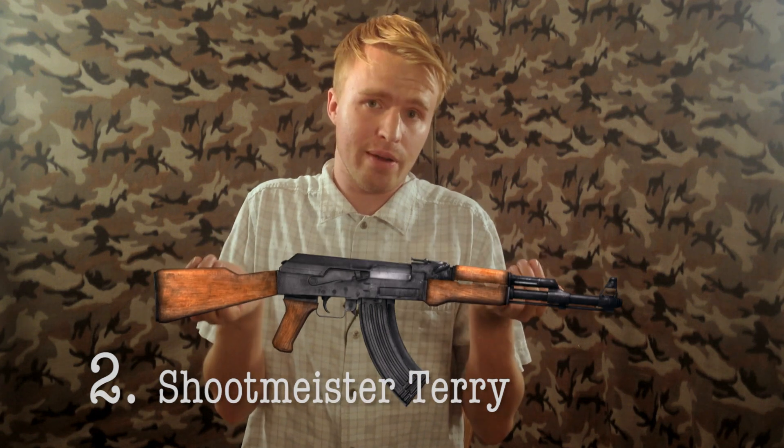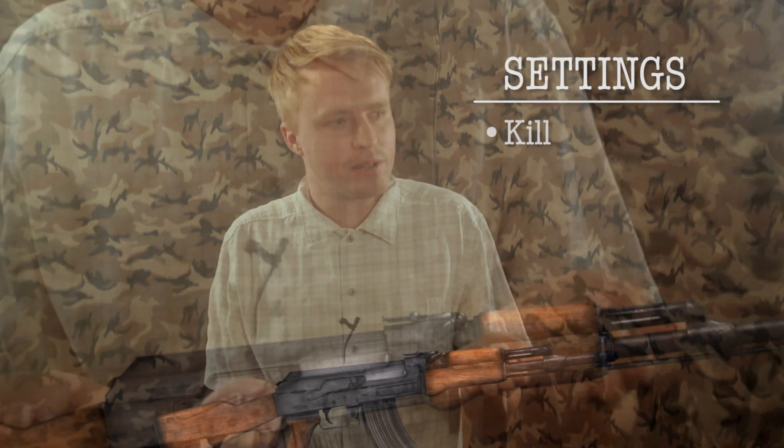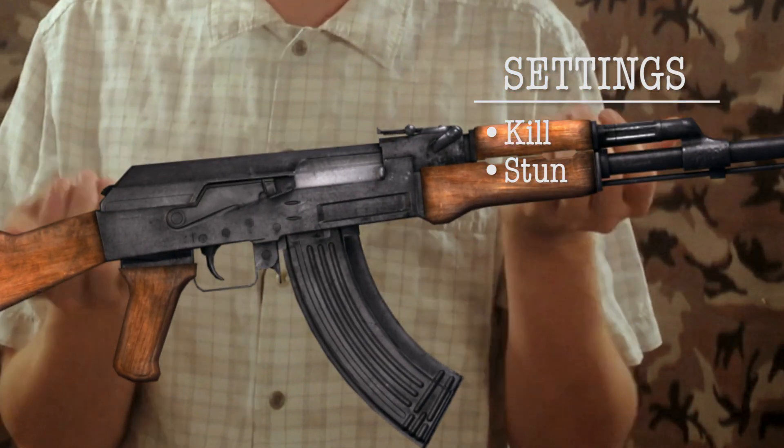Number two on the list is a gun needing no introduction — this is the Shoot Meister Terry. What you'll find interesting about this gun is its customizable setting of either kill, which is your standard setting, or stun. That feature really comes into play in a scenario where, say, you come down the stairs and find an unwanted burglar who has gained entry to your home through a door, chimney, what-have-you. If you don't want to take him out right away, you can go stun, then go up to him and say something like, 'See you in the next life, asshole.' So that could be a real good one.